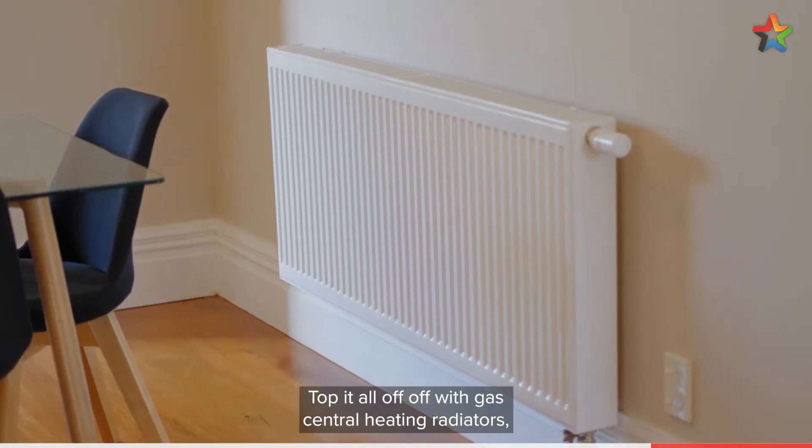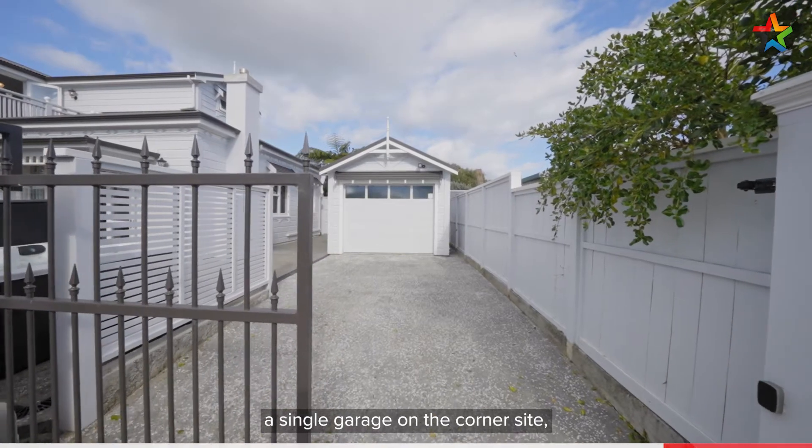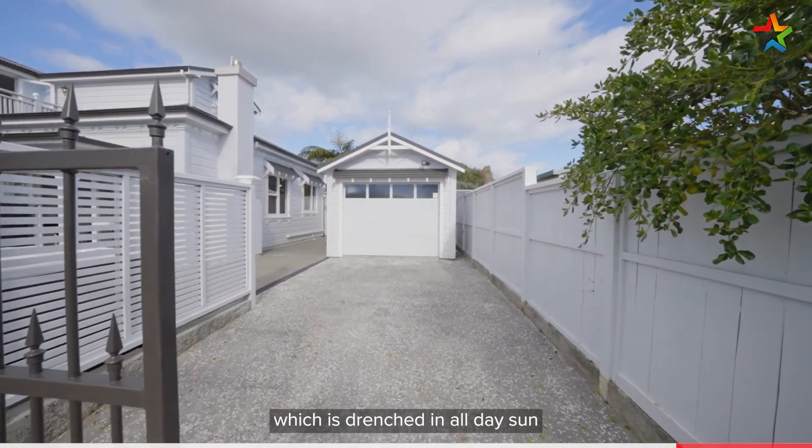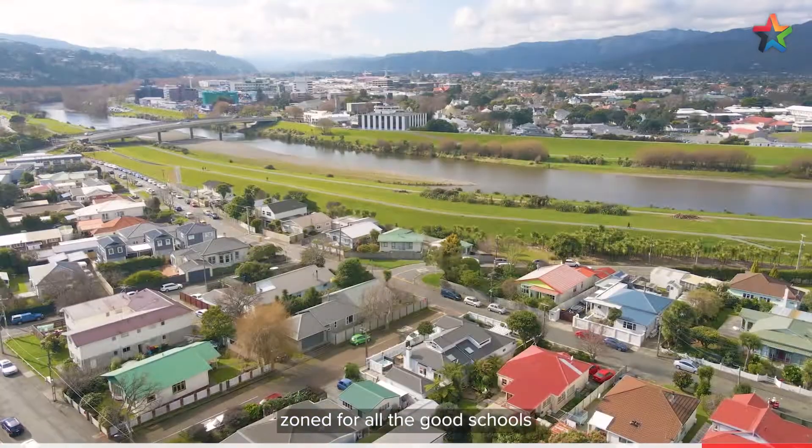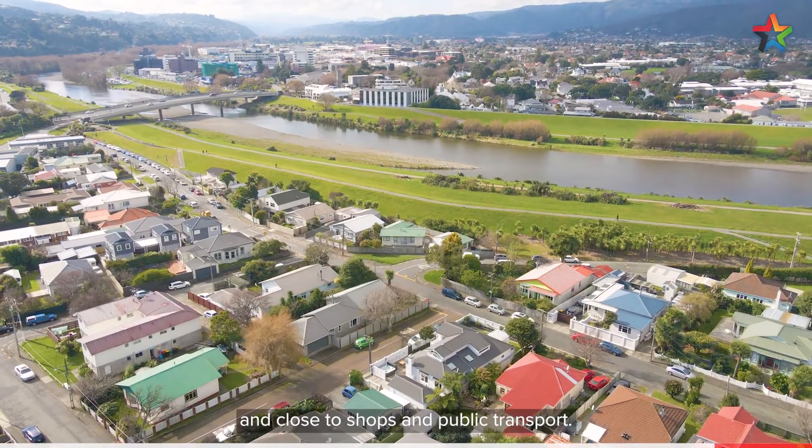Top it all off with gas central heating radiators, a single garage on a corner site which is drenched in all-day sun, situated in popular Allistown, zoned for all the good schools, and close to shops and public transport.